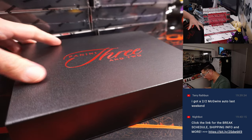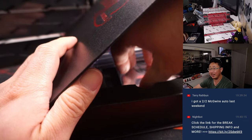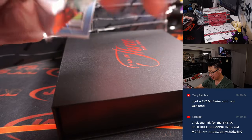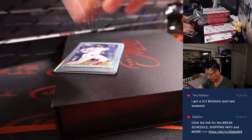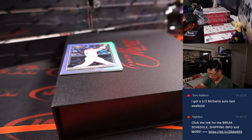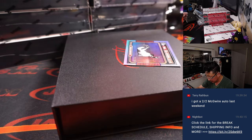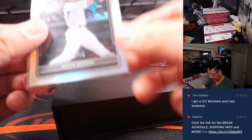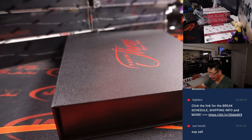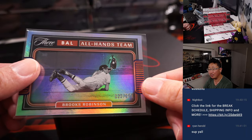Terry was mentioning a little bit earlier he got a two-out-of-two McGwire auto last week. I feel like a lot of these cases have a lot of low-numbered cards, so definitely some train whistle possibilities here. Here's Vlad Guerrero Jr., numbered to 32. We got Seiya Suzuki rookie card, one out of 15 — that's for David and the Cubs. And the all-hands team — that's Brooks Robinson, the human vacuum at the hot corner, 123 out of 150.